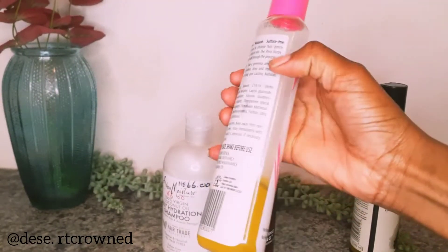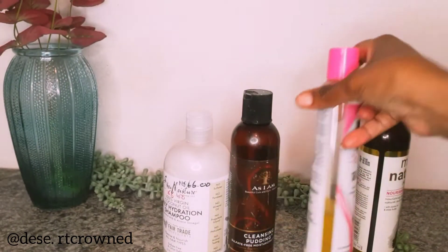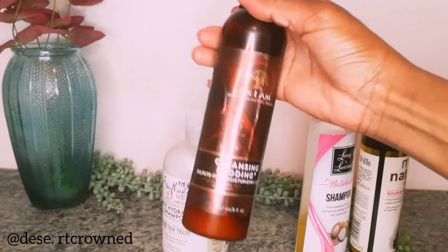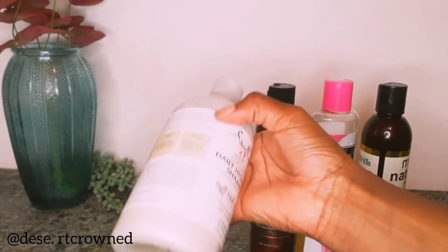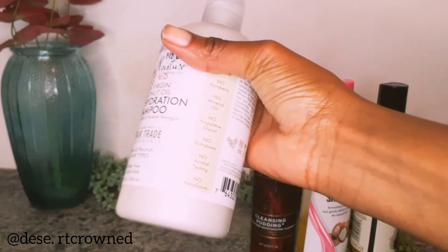I recommend a clarifying shampoo in your hair product routine. Alternatively, when my hair is not so dirty, I use the SIM cleansing pudding. My old-timer from SIM — this one is a daily moisturizing formula with no silicone, no paraben, and no sulfate.